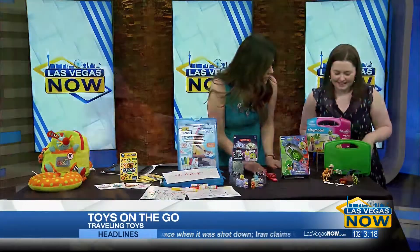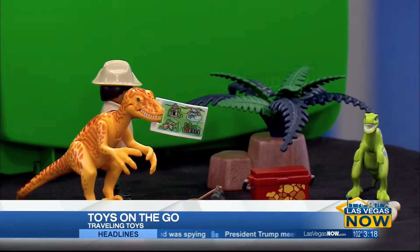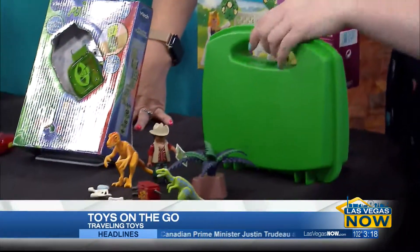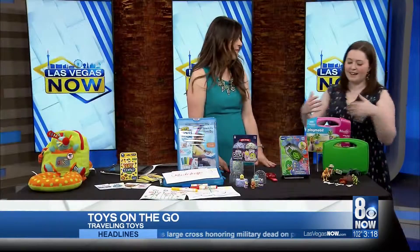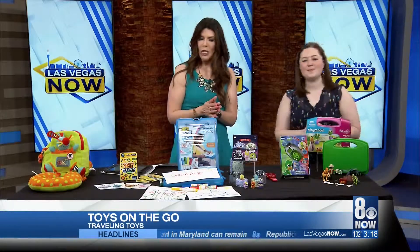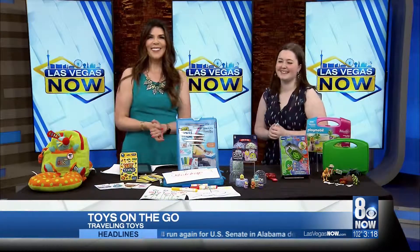This last one here looks like a lot of fun. This is the Play Mobile Carry Case. They come in different themes like Princess Unicorn and Dinosaur Adventure. Everything comes in this case — the figures, the accessories, the animals. It lies flat for a little play space, and what it's really great for is screen-free fun at a restaurant. It's just so easy to carry in, play with, pack it up, and go. If you want any more information on any of these toys, go to toyinsider.com.